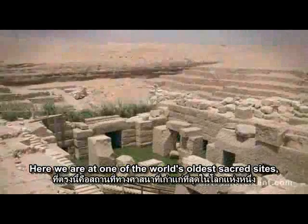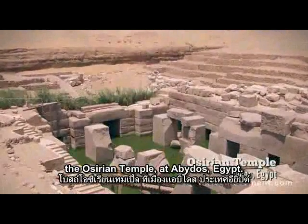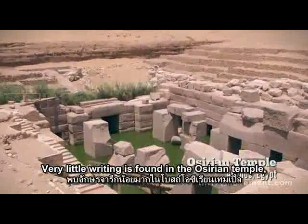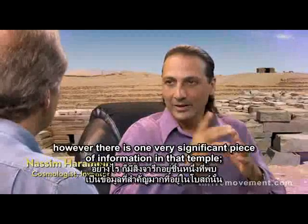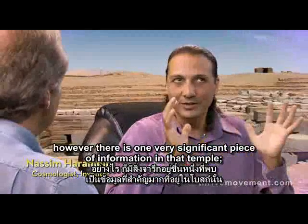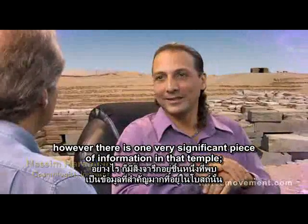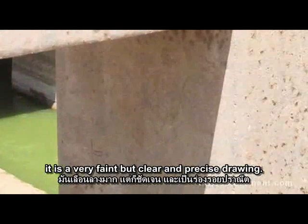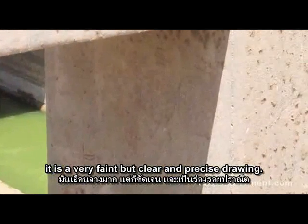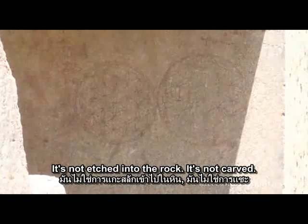Here we are at one of the world's oldest sacred sites, the Osirian Temple at Abydos, Egypt. Very little writing is found in the Osirian Temple. However, there is one very significant piece of information in that temple — a very faint, but clear and precise drawing.